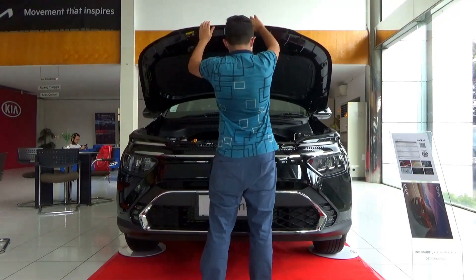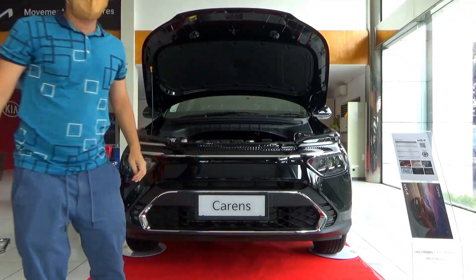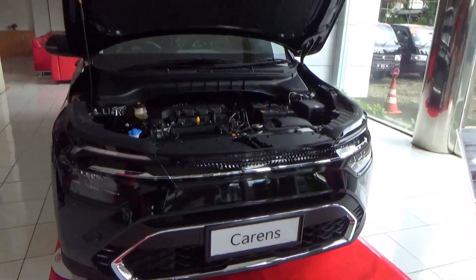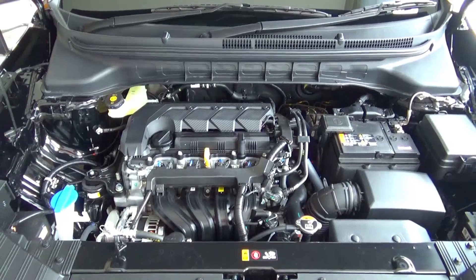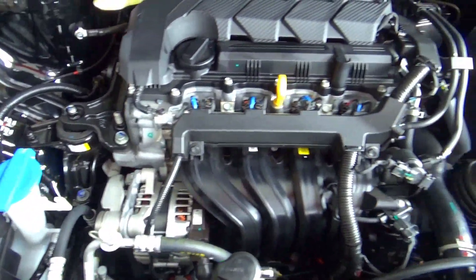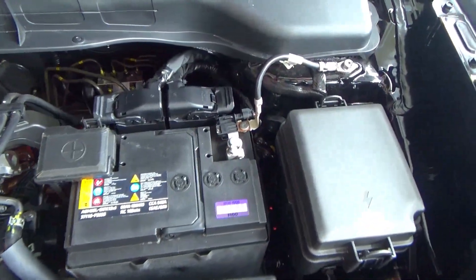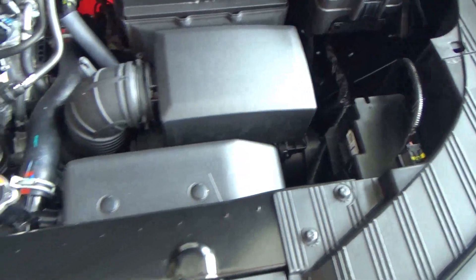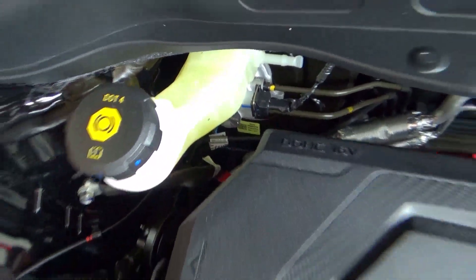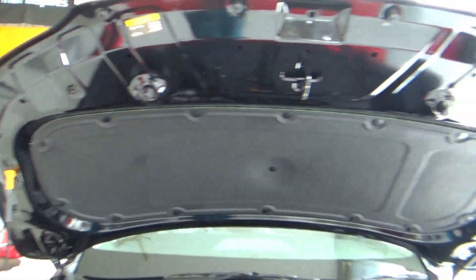For engines, the new Carens in Indonesia comes with petrol power in both naturally aspirated and turbo forms. The NA engine is coupled with Kia's Intelligent Variable Transmission, whereas the turbo engine is coupled with a dual-clutch auto. Under the bonnet is a Hyundai-Kia Smartstream Gamma 2 1.5-litre inline-4, 16-valve, dual overhead cam, naturally aspirated petrol engine with dual variable valve timing and multi-point fuel injection. This engine produces 115 horsepower at 6,300 RPM and 134 Nm of torque at 4,500 RPM. This has a 45-litre fuel tank and the Carens is a front-wheel drive car.